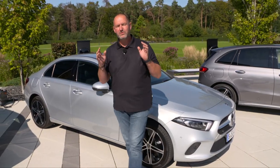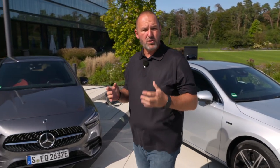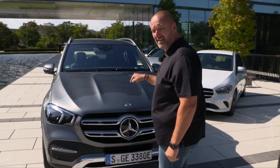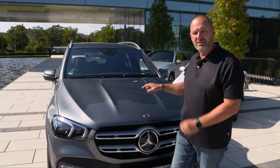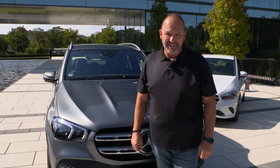You will not only find the new plug-in hybrid in the A-Class — you'll also find it in the new B-Class, which is called the B250E. But if you need more space or want all-wheel drive, there's this fella here: the new GLE350DE. The difference is the D, because that car gets its power from a combination of an electric engine and a diesel engine.